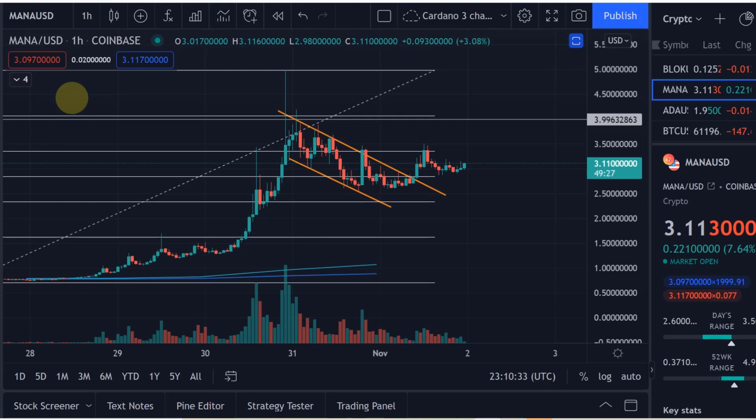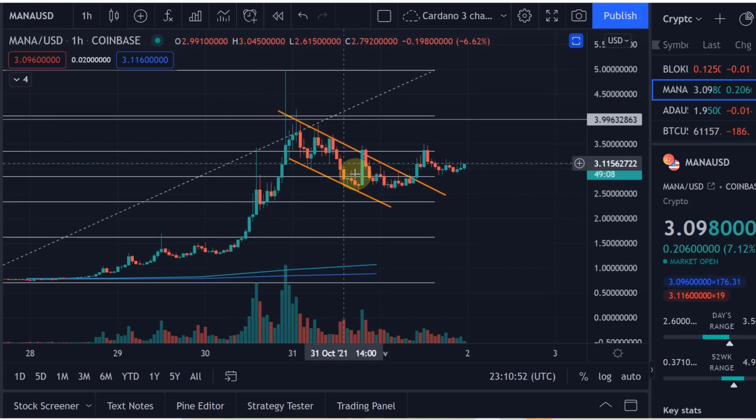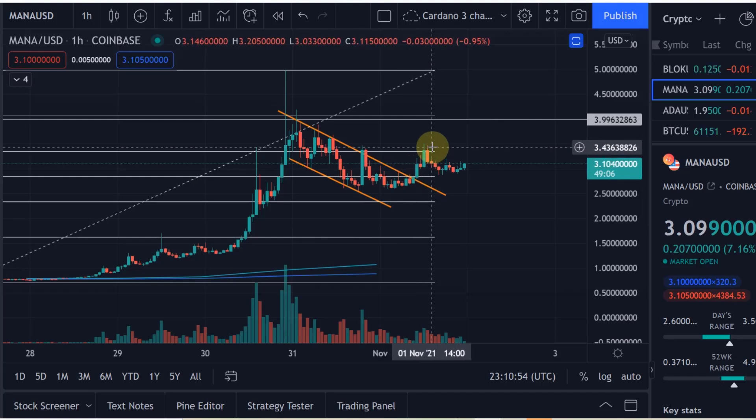Remember, we did go up all the way to five dollars in a blow-off top, then came back down within minutes to around $3.50 or even a little bit lower. We then consolidated in this descending channel — pretty much a bull flag that we can see here. Now we have broken out of that bull flag but we didn't see the volume yet.